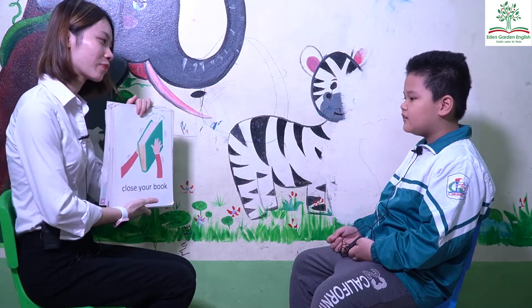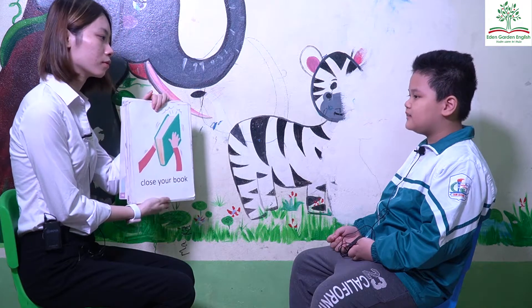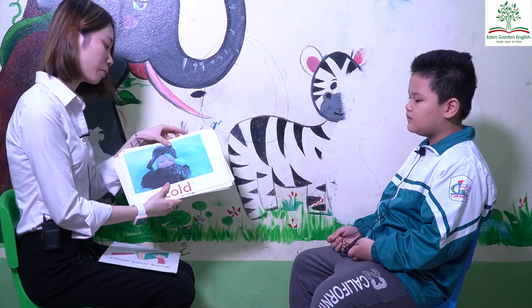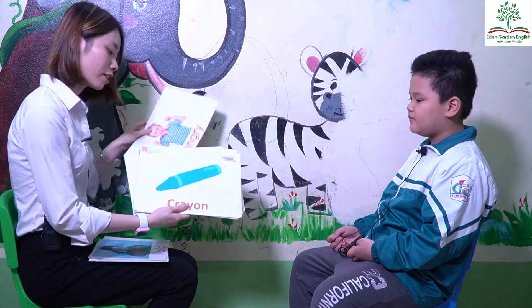Let's go. What's this? Close your book. Close your book. How are you? I'm cold. Good. How are you? I'm angry. You're angry. Good.